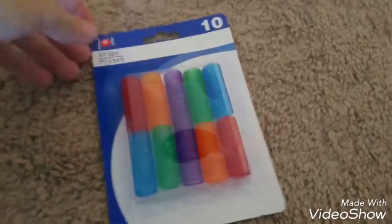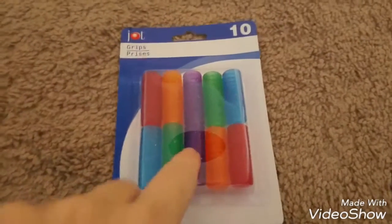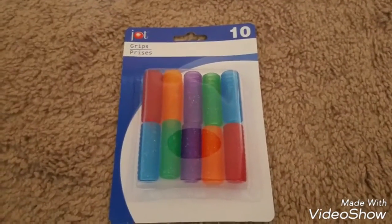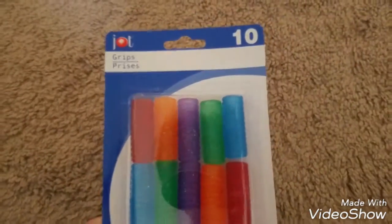I grabbed a packet of these pencil grippers — they're the little jelly squishy kind and they have a little glitter on them. I just grabbed them to keep in the house in case the boys need them when they're doing homework or whatever. There are 10 in a packet.